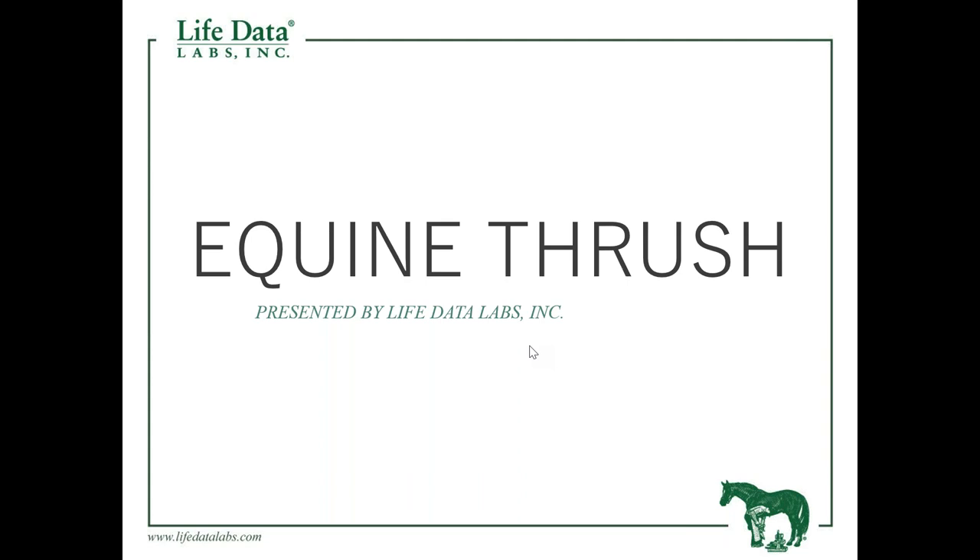Thank you for joining us today for our webinar on equine thrush, hosted by LifeData Labs. My name is Corbin Delaney, I'm the marketing manager here at LifeData. We're here with our presenter Mike Barker, who travels across the US, Canada, and Europe on behalf of LifeData, doing presentations and trade shows to educate horse owners on equine nutrition, proper hoof maintenance, and overall hoof care.